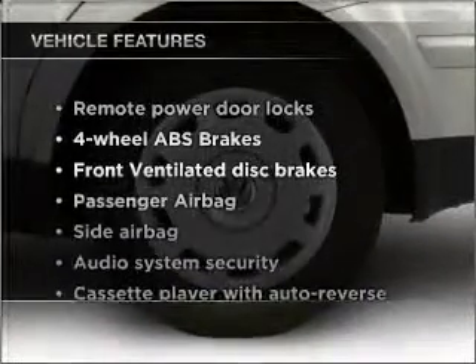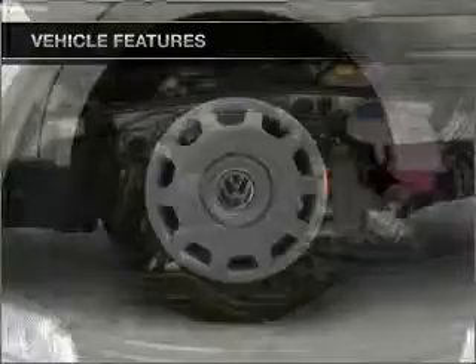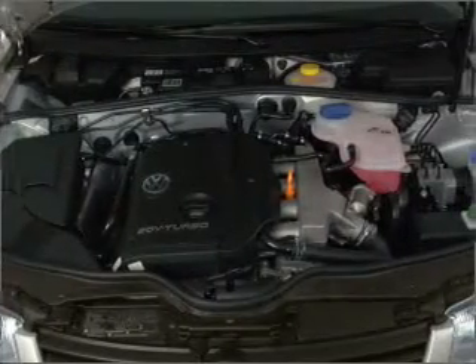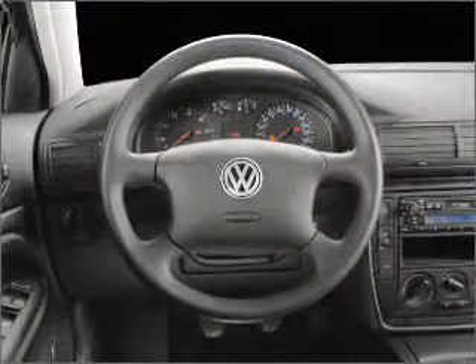And with these notable features, you won't want to miss out on the opportunity to own this amazing vehicle. Air conditioning, power door locks, power windows, power steering, cruise control, power mirrors, an alarm system, and an AM-FM stereo.